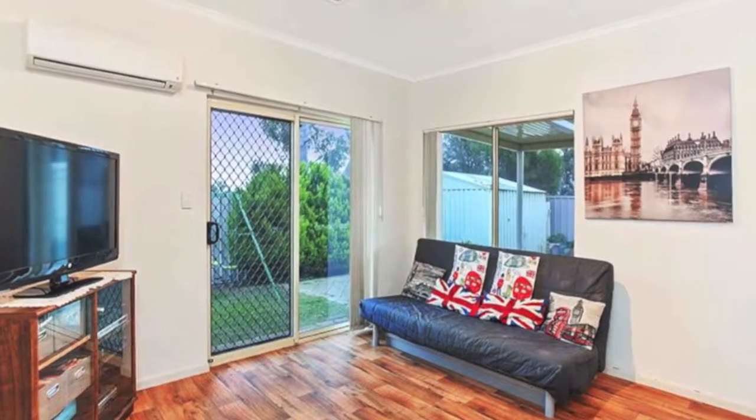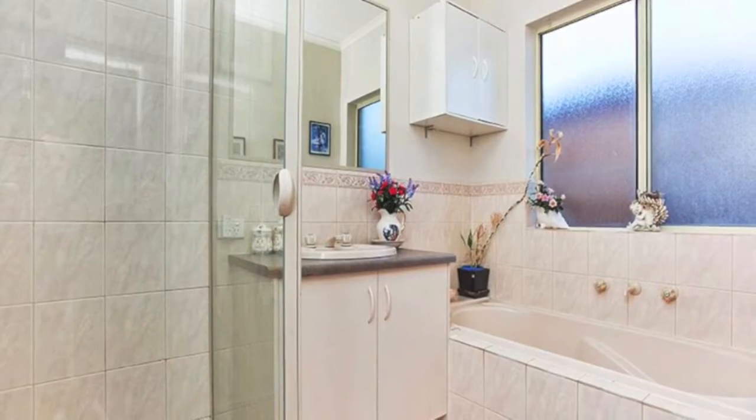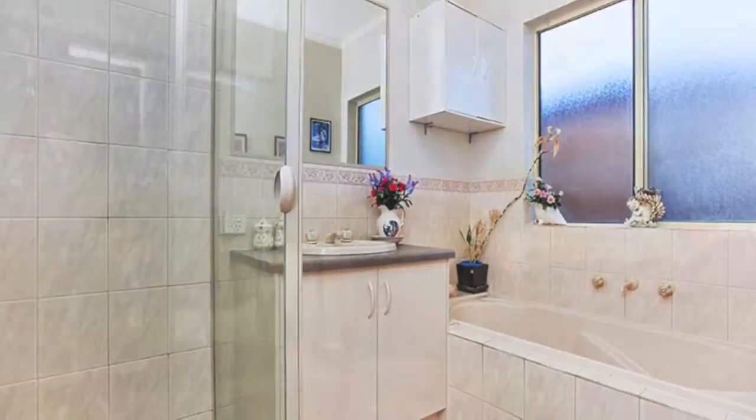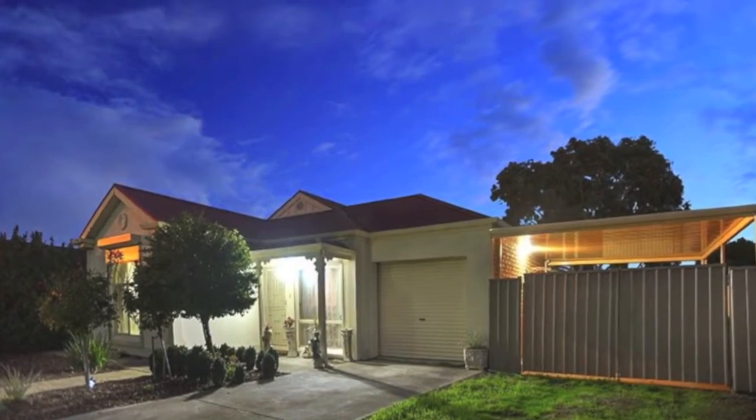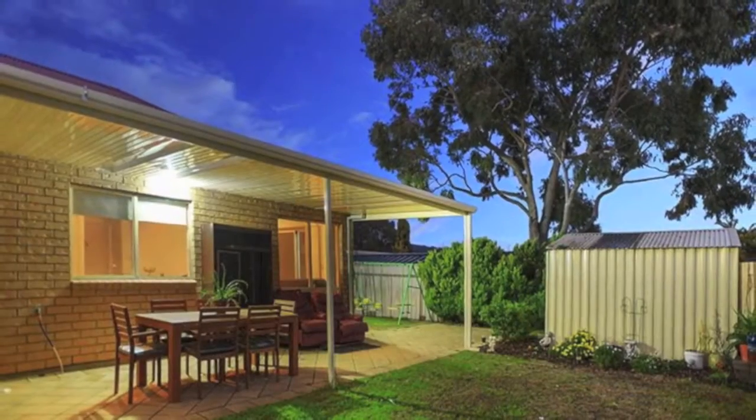Extras include ducted heating and cooling, dishwasher and more. This cosy villa is centrally located with a choice of local shopping, schools, reserves and many other great facilities that Woodcroft offers. Book an inspection today.